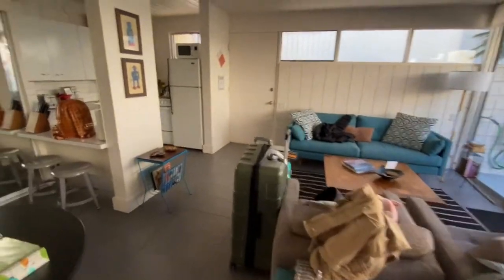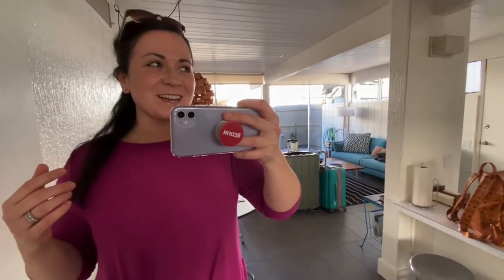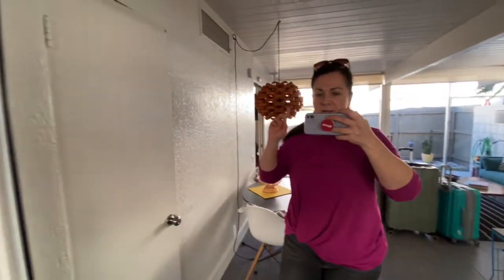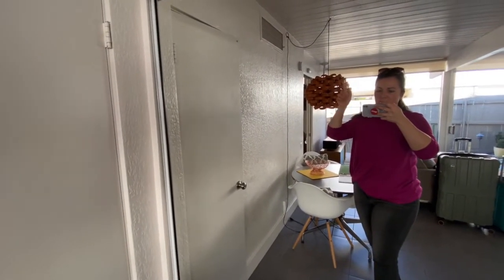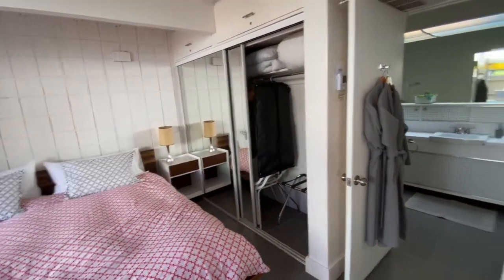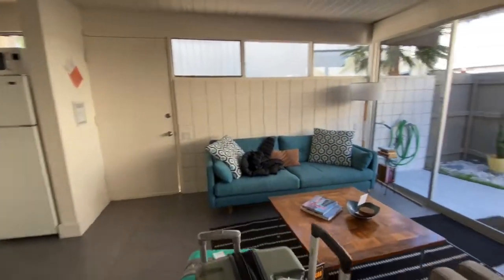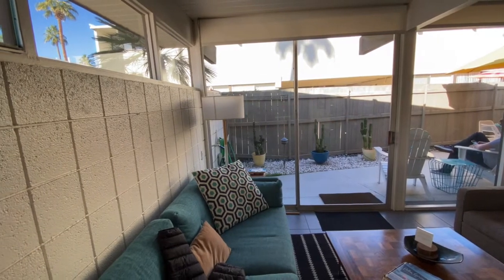One of the pieces of history that this place has is that a lot of celebrities used to stay here in like the 50s and 60s when it used to be a hotel. Now it has changed to condominium units, and supposedly JFK and Marilyn Monroe would rent the unit that backs up to this one. This unit, if I'm getting it correctly, would be where the secret service would stay because there used to be some sort of joined room so if they ever needed to get in quickly they could. I don't know if it's actually true but I like the story so it feels fun for me.